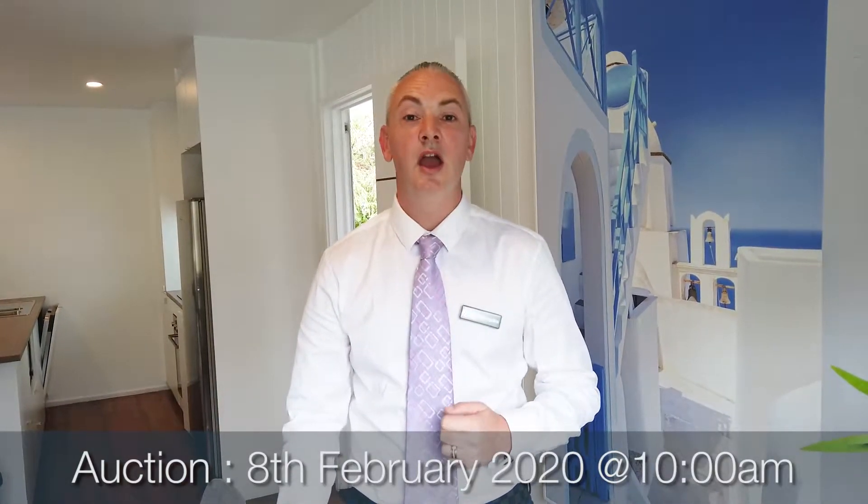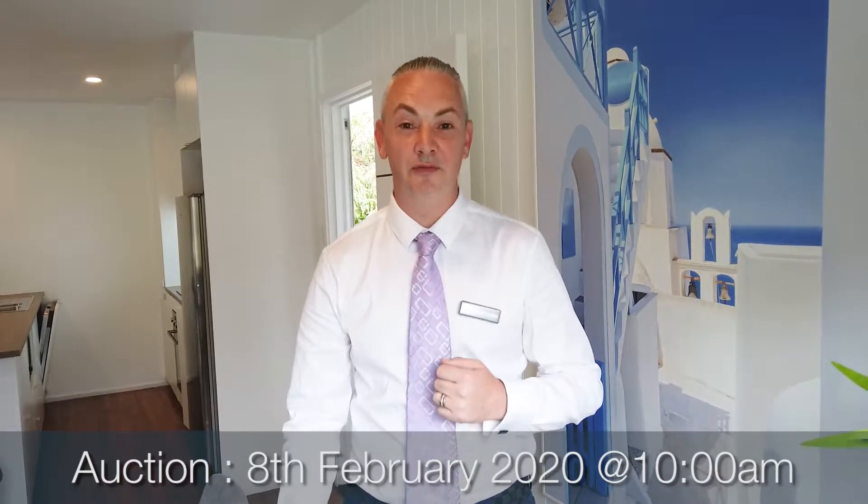Hi, I'm Stuart Collins from Swimplace Sunnybank. Introducing number 39 Taminga in Sunnybank Hills, part of the school catchment — three-bedroom, two-bathroom, two-car garage of 546 square metres. This beautifully renovated place is ready now, going to auction on the 8th of February.